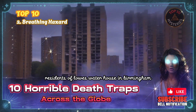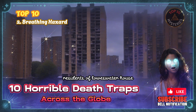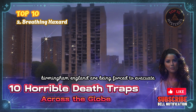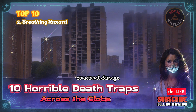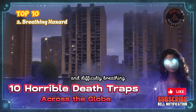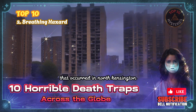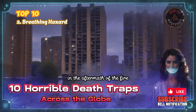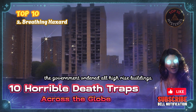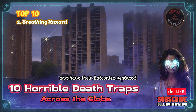2. Residents of Lowes Waterhouse, a high-rise apartment building in Kings Norton, Birmingham, England, are being forced to evacuate due to a number of health hazards including leaks, mold, structural damage, and difficulty breathing. The problems began following the Grenfell fire tragedy that occurred in North Kensington, West London, on June 14, 2017. In the aftermath of the fire, the government ordered all high-rise buildings with similar cladding to be retrofitted with sprinklers and have their balconies replaced.